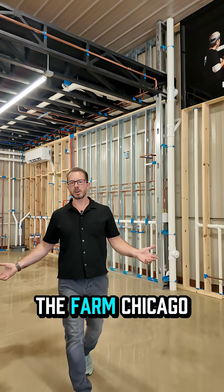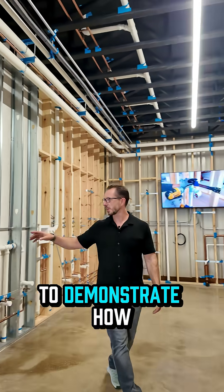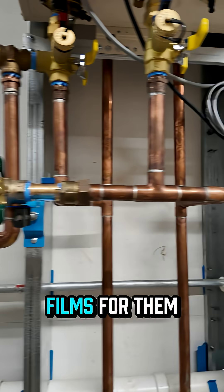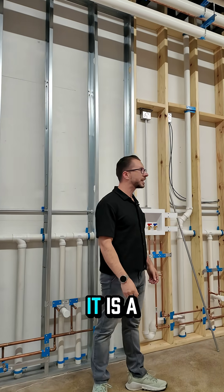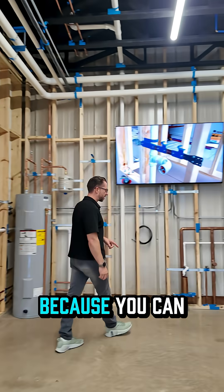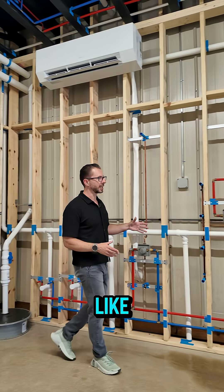I'm here at the farm in Chicagoland, and what they have here is a bunch of different mock-ups to demonstrate how their products can be used. I just did a couple of films for them and I have to tell you it is a beautiful system, and I like this whole setup because you can really see in the real world what this would look like.